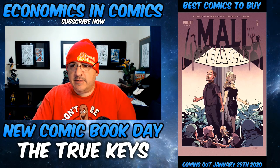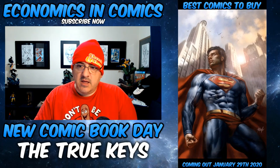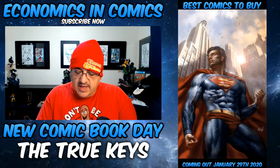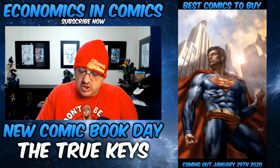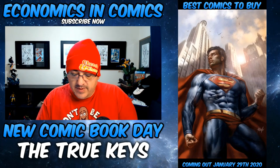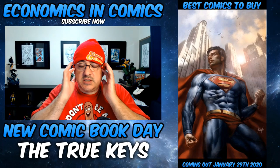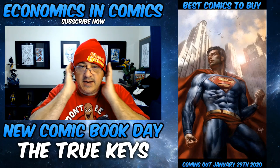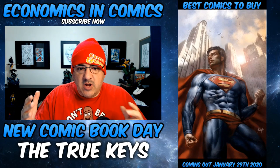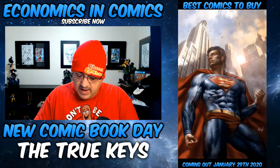Moving into DC. We have Action Comics 1019 — the variant cover. One of the biggest battles in Superman history tears through Metropolis as the supervillain team-up of Lex Luthor, Legion of Doom, and Leviathan comes to change Superman's city forever. The problem is Clark can't reveal his identity — everyone's coming because now they know who he is, who he loves, everything about him. Keep a lookout for that.